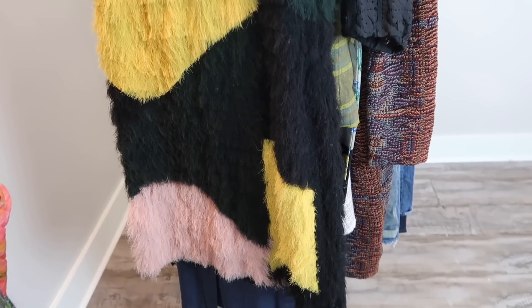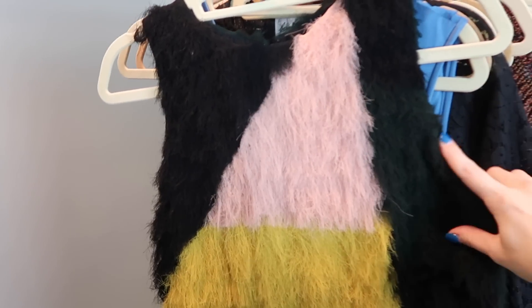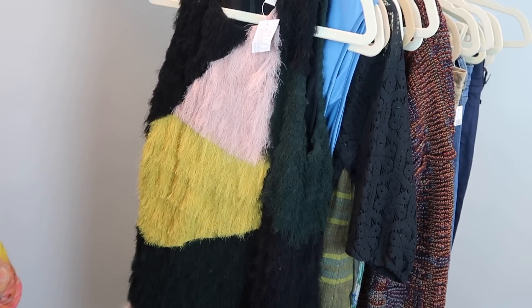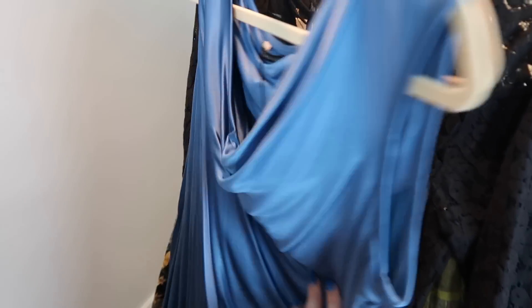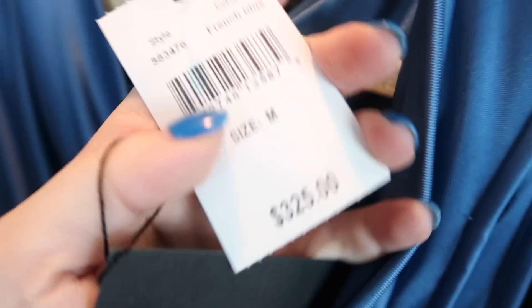On to dresses! I actually saw this first dress on day one of the estate sale, didn't pick it up, but grabbed it on day two. It's a sleeveless shift dress with color-block fuzzy fringe texture. The brand is Nocturne, US size 8, new with tags. I looked it up and I think it retailed for around $400-$500 - a really good find. The back is color-blocked as well. Next is a draped jersey dress by Black Halo - a Grecian-looking piece, new with tags, retailed for $325.